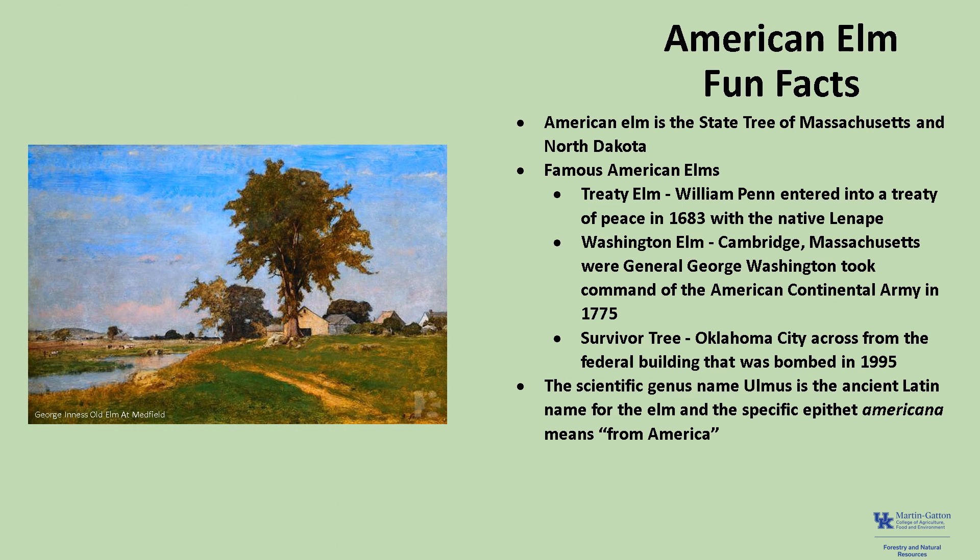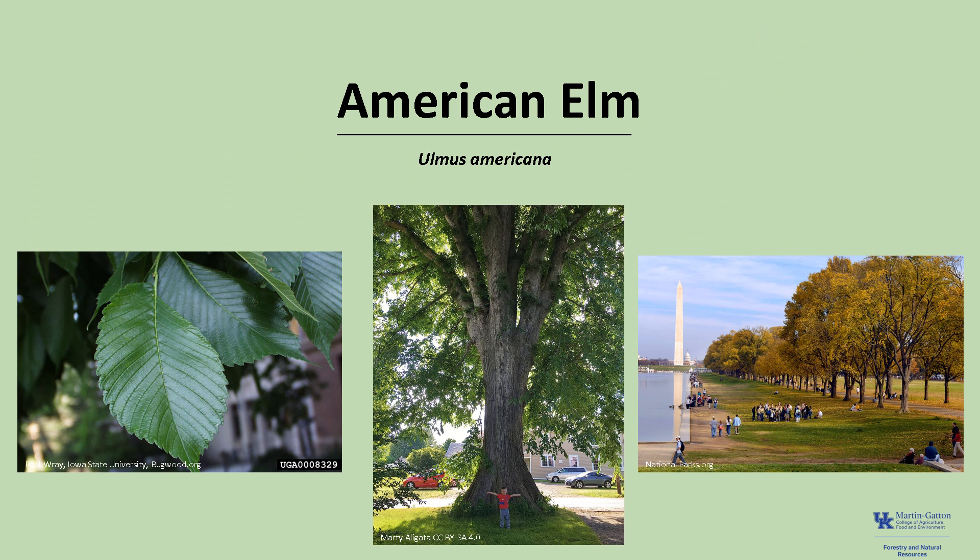The scientific genus name, Ulmus, is the ancient Latin name for elm, and the specific epithet, americana, means from America. Thanks for joining me to learn about the American Elm, and I hope you get the opportunity to get out into your woodland, a local park, or take a walk in your neighborhood and maybe see the elegant American Elm.